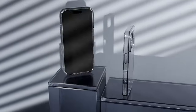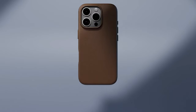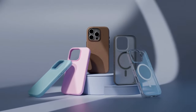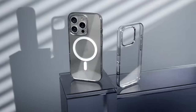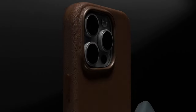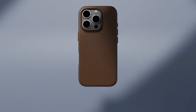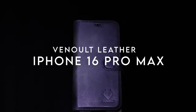The integrated strong magnets ensure seamless compatibility with MagSafe, securely attaching your phone to chargers and accessories without the risk of falling. This case embodies Elago's motto of simple sophistication, merging functionality with elegance. For anyone who values both aesthetics and protection, the Elago Magnetic case stands out as a reliable choice.